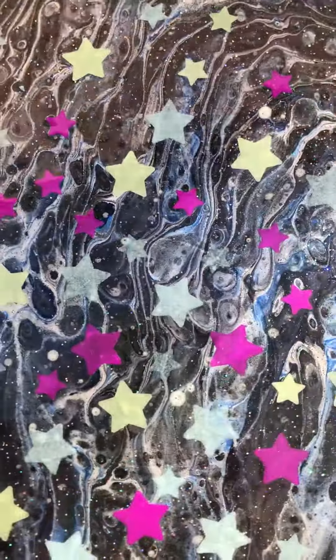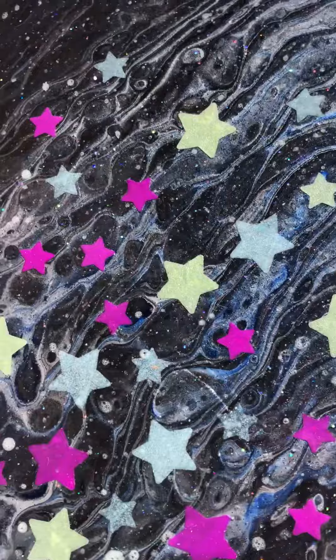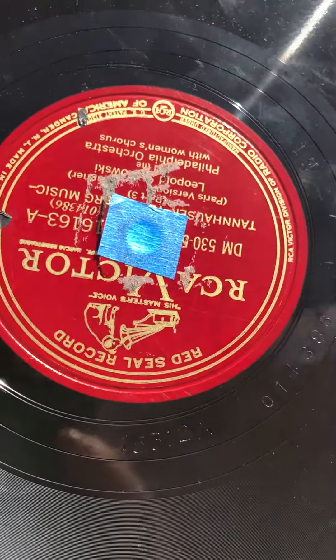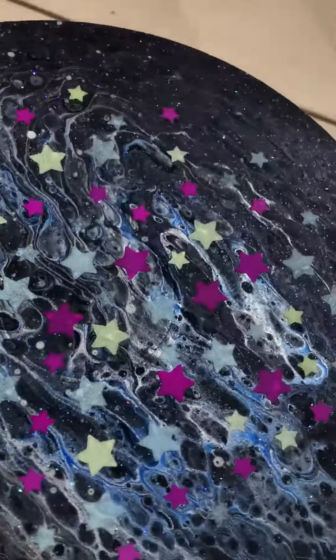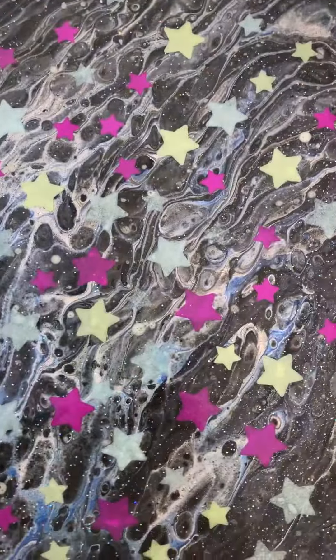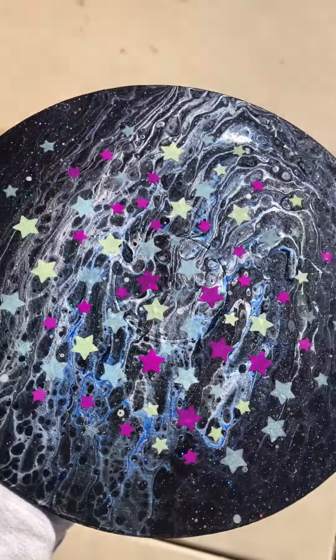Anyhow, this is a record — it's a vinyl record. Let me flip it over and show you. You can see it's a really old RCA Victor record. I bought it because it's really thick — it's a really thick vinyl.